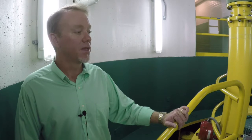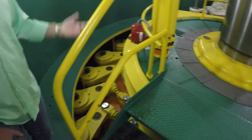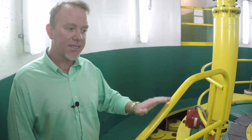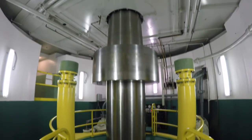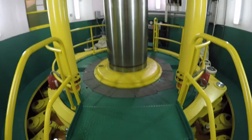Now we're down here below the generator. We're actually standing on top of the head cover. The head cover is what separates the lake water from the inside of the powerhouse. Below the head cover here is the turbine. The turbine is actually connected to the shaft that we see here. The shaft rotates at 100 RPMs as governed by the generator above us.